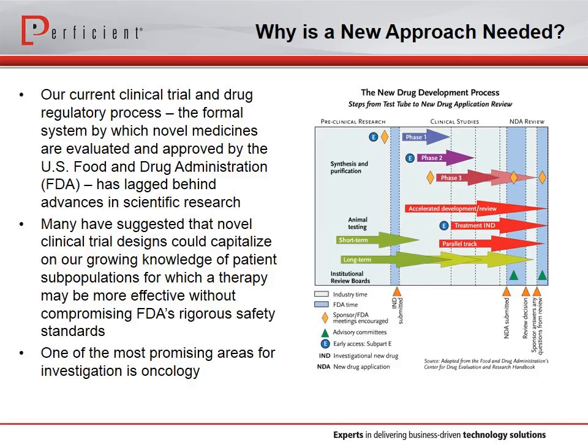Why is a new approach needed? Our current clinical trial and drug regulatory process is slow and lagging — the research is there, but why can't we translate it into results? The process stretches over too many years and tens of millions of dollars, and people have immediate needs. Large phase three trials for drugs continue to be a major cost driver. This does not look past regulatory uncertainty, tight margins, or the high risk of failure that keeps us from doing experimentation.